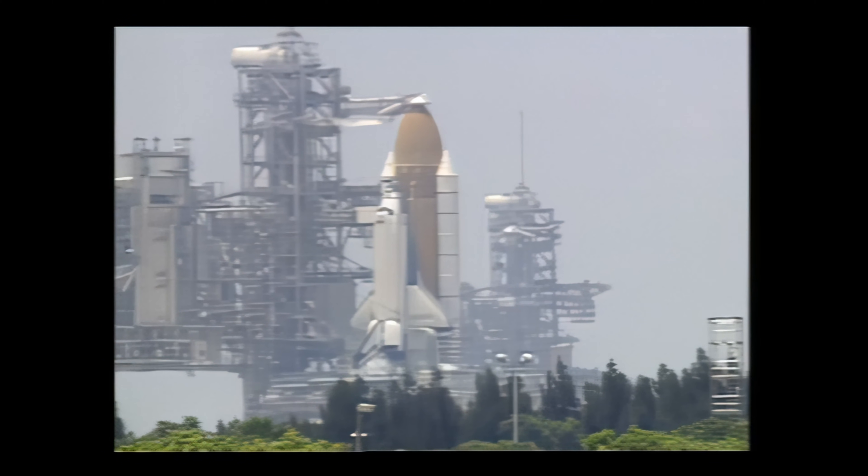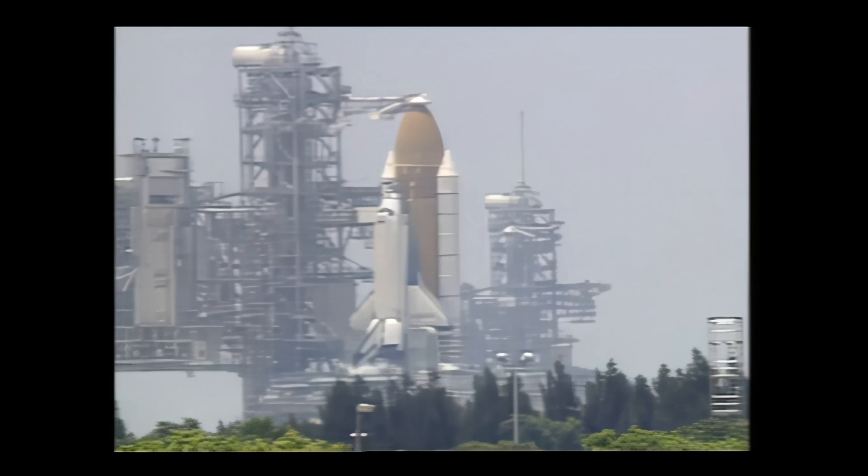NTT Houston, flight on 2-1-2. We have just gotten a go forecast for RTLS and also a go observation, so we are go for launch at this time.